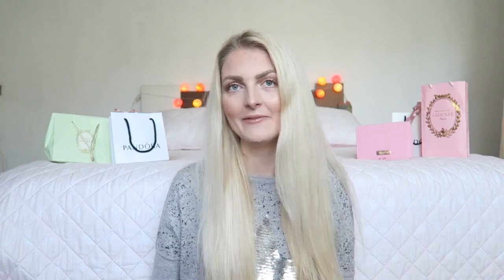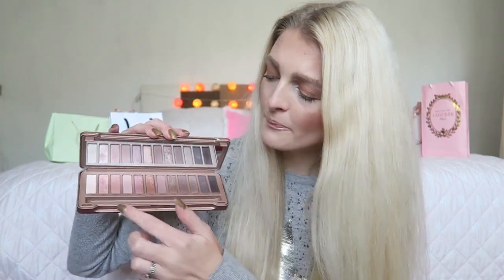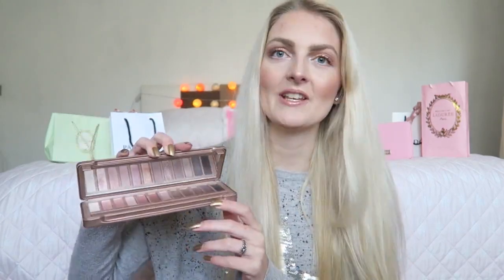The next product is another eyeshadow palette — the Urban Decay Naked 3. I just love the shades in this palette; you've got so many gorgeous shades with a lot of pink tones and bronzy tones. Urban Decay has a lot of new palettes which I haven't tried yet, but this is definitely one of my favorites.